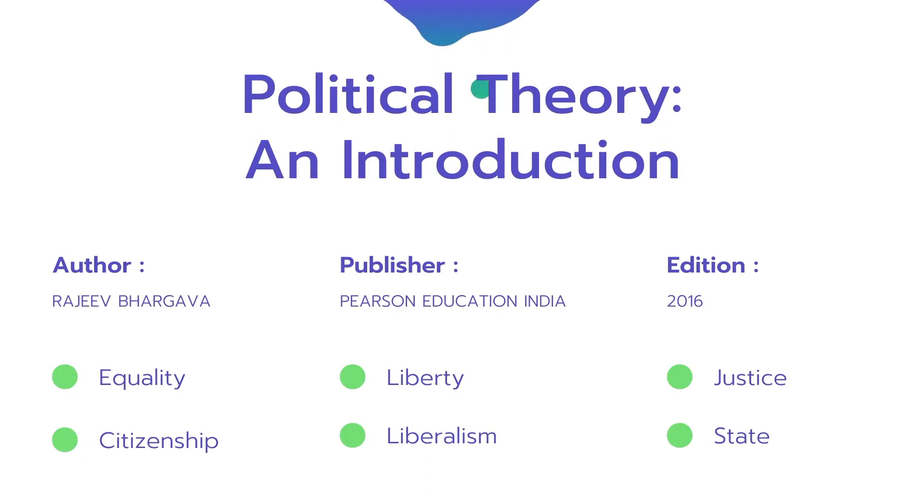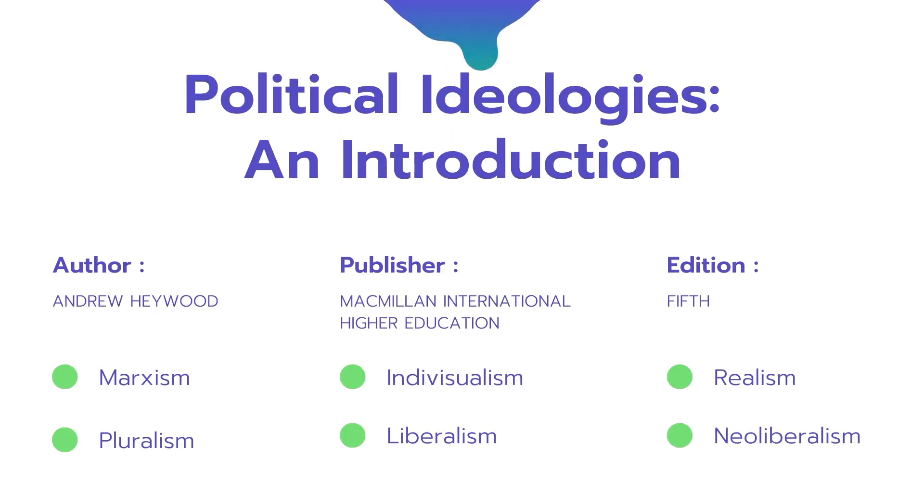Rajiv Bhargava compiles different authors — for equality you'll have an expert on equality, for citizenship Nivedita Menon has written. It's very important that you study this book. The second book, which is similar but very different, is 'Political Ideologies: An Introduction' by Andrew Heywood. Andrew Heywood also has a political theory book, but Rajiv Bhargava is more simplified for political theory, so go for Bhargava for theory and Heywood for ideologies since we don't have a comparable Indian author on ideologies.